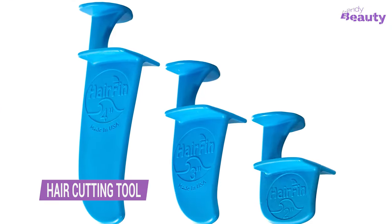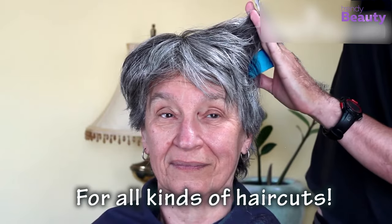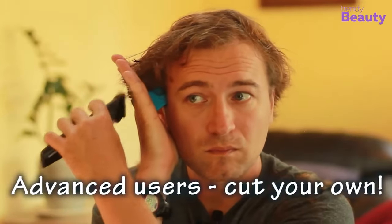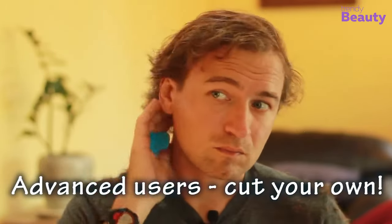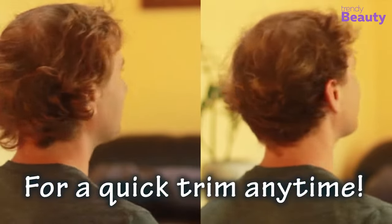Hairfin is a revolutionary haircut tool that makes at-home haircuts quick and easy. With its precision blades and adjustable comb attachments, you can achieve salon-quality haircuts in the comfort of your own home. Suitable for all hair types and lengths, Hairfin is the perfect solution for anyone looking for an affordable, convenient, and hassle-free haircut. Get professional results in minutes and save money on costly trips to the salon. Try Hairfin today and experience the best haircuts of your life.